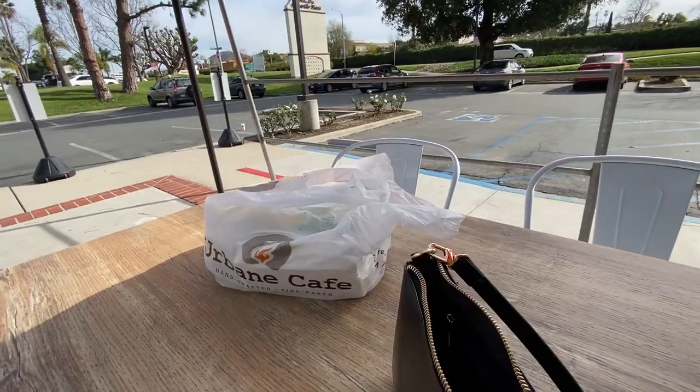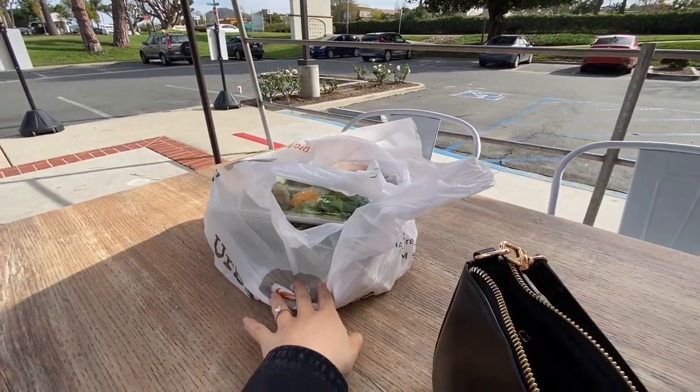Here at Urban Cafe. Apparently it's like healthy fast food. It is pretty fast — it's bath sandwiches.